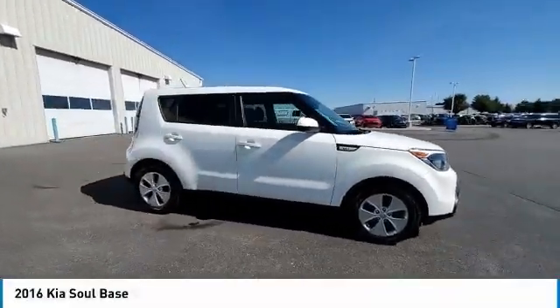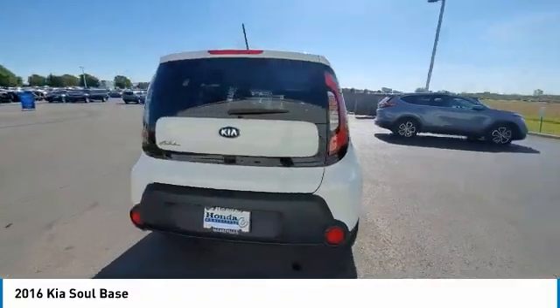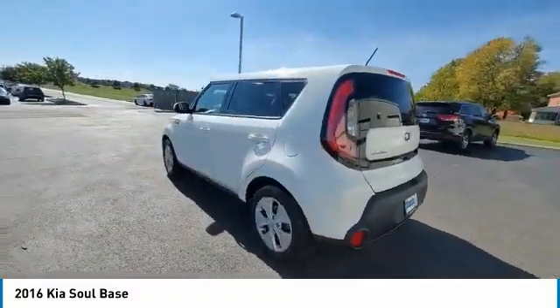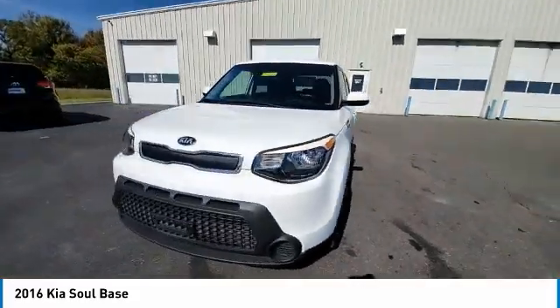Stop by and take a look at the 2016 Soul. The Soul is quick and ready with its innovative, catchy style — a sharp, roomy, and well-fitted cabin, and a comprehensive list of safety and fun features.